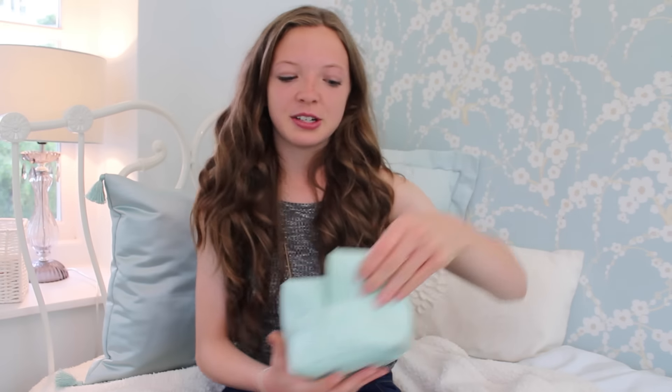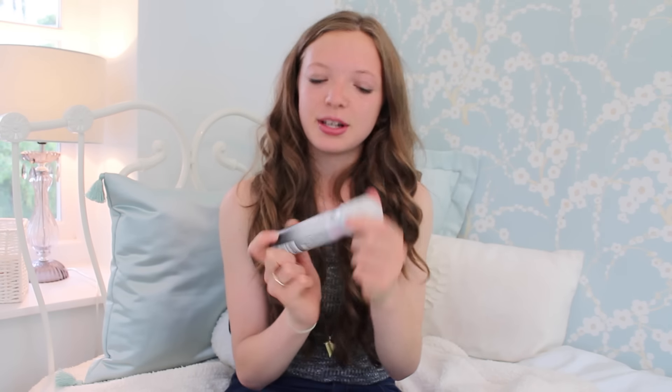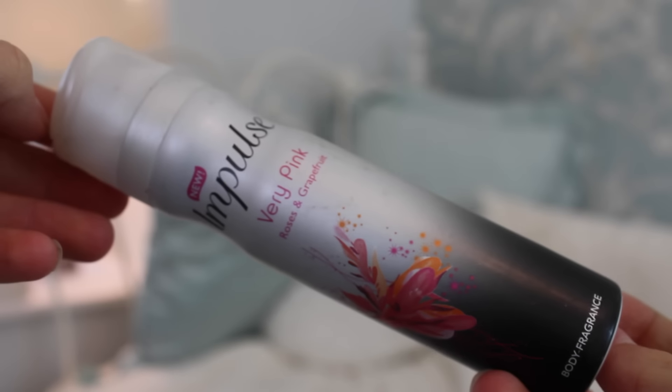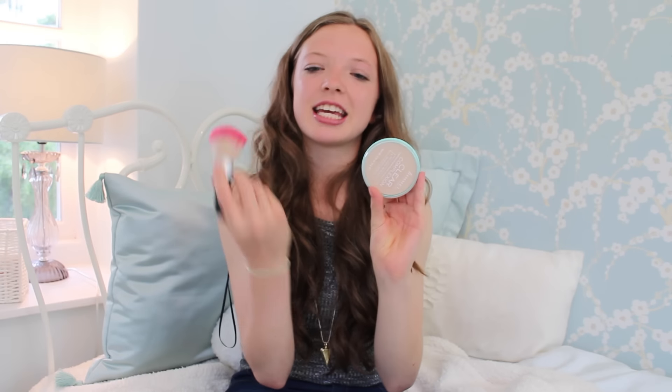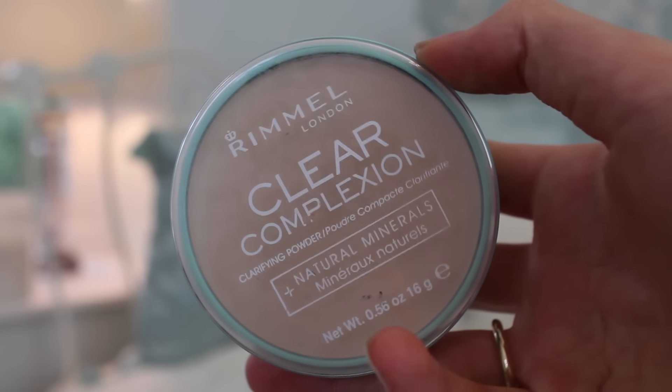Next up I'm going to be taking a makeup bag, but I've narrowed it down to essentials because I don't want to take a lot of makeup as it's very heavy. You've probably already seen this — it's my makeup bag from Primark. Inside I'm taking an Impulse body spray in Very Pink — roses and grapefruit, so it's quite sweet. I think a body spray is a must on holiday. I also have my favourite eyeshadow palette by MUA — it's my only one because it has all the colours I need.